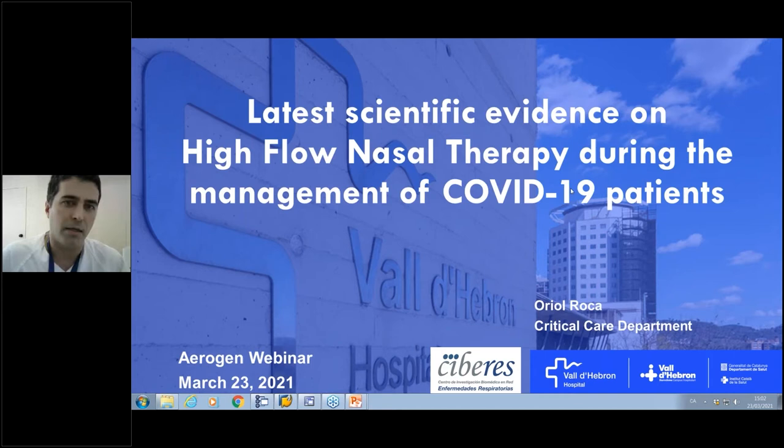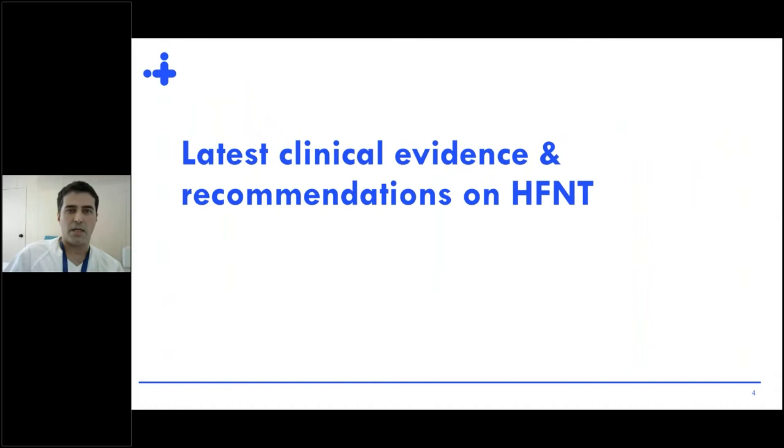Thank you very much for the invitation to Aerogen to talk about the latest scientific evidence on high-flow nasal therapy during the management of COVID-19 patients. These are my disclosures, and this is a summary of the main things we are going to discuss.